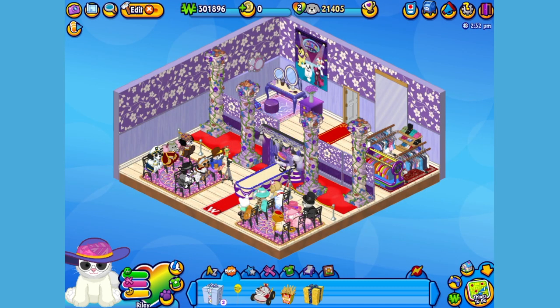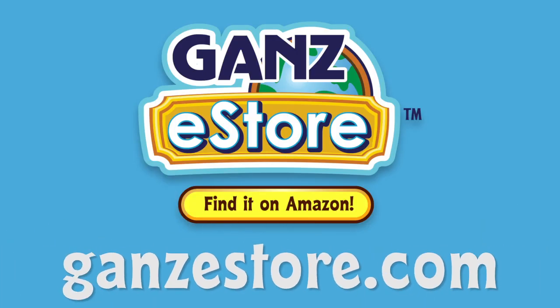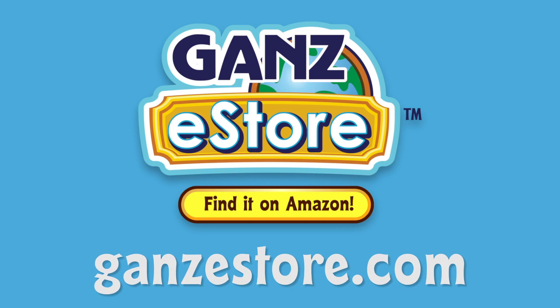And that is the Webkinz Ragdoll Cat. I hope you enjoyed meeting Riley. If you want your own Ragdoll Cat, you can check your local retailer using the store locator in this video's description, or if you prefer shopping online, you can order the plush pet directly from our Amazon store or from the Ganz eStore. Visit GanzEStore.com for plush pets, special items, eStore points and more.